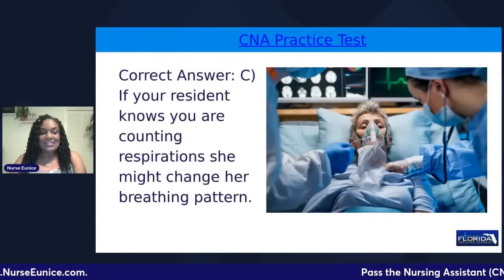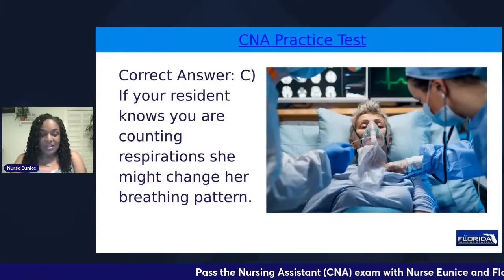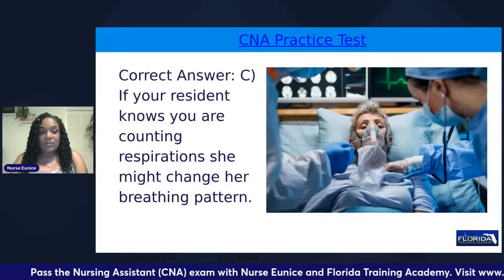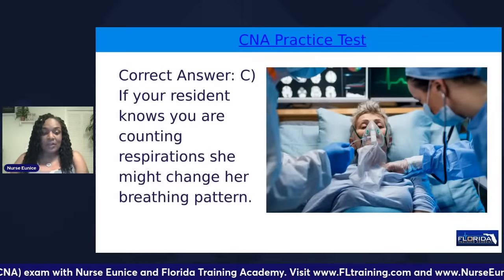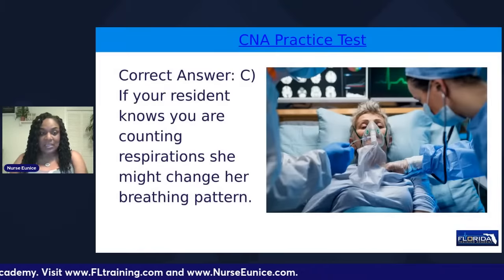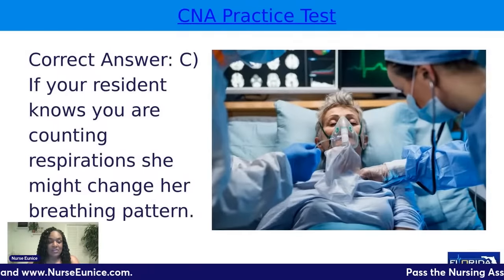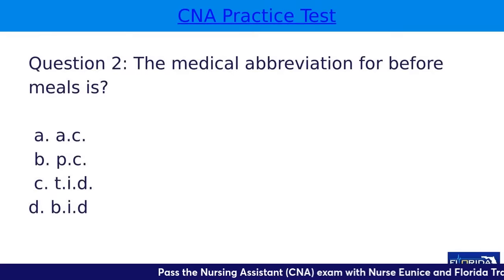The correct answer is C. Never let your resident know when you're counting the respirations because they will try to change their breathing pattern. So you always want to keep that secret. For the Florida CNA examination, we say we're there to take the resident's vital signs instead of saying we are there to take their respiration — keeping the element of surprise.